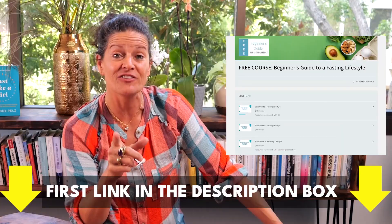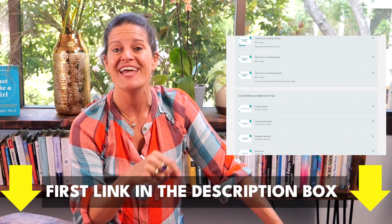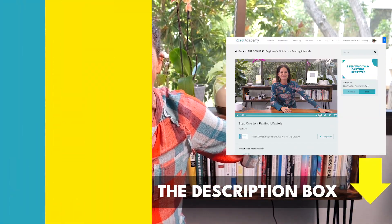I have a free guide for you so you can master fasting. It's called a Beginner's Guide to a Fasting Lifestyle. All you've got to do is click here and you can jump right in.